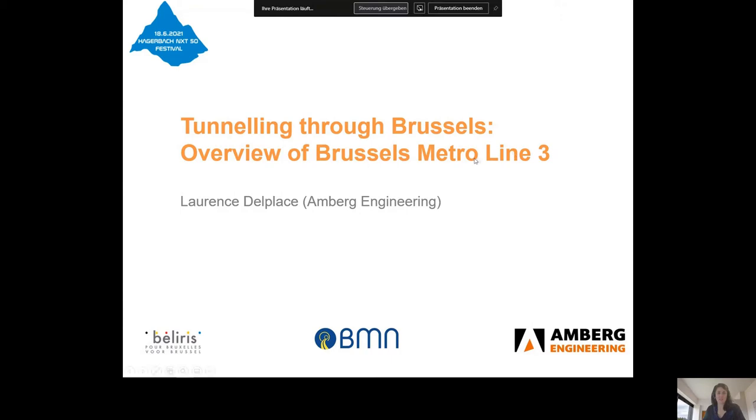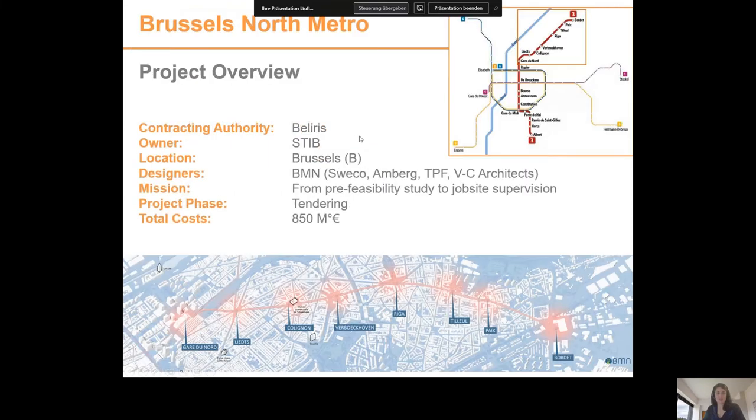Let's start with some facts. The contracting authority is Beliris and the owner is the STIB, the public transport operator of the city of Brussels.